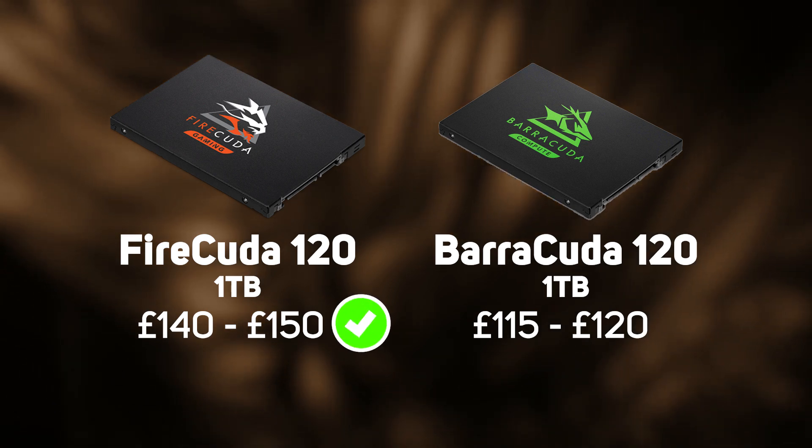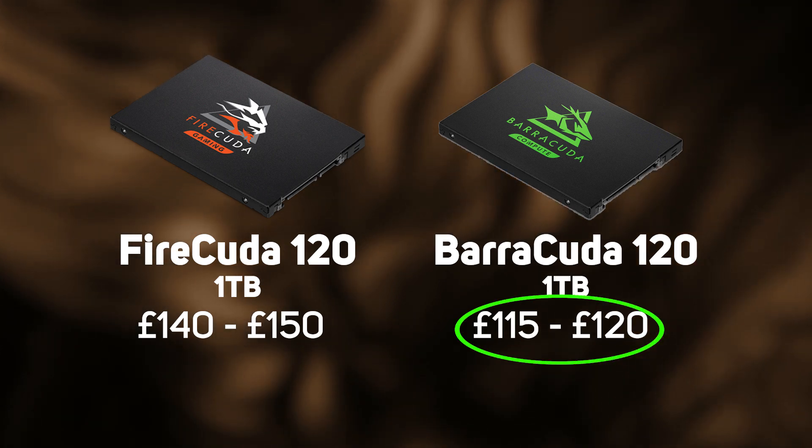But that's not to say that the Barracuda isn't a good option. If you're putting together a PC and budgets are tight, you might be better off making the saving to upgrade something else.